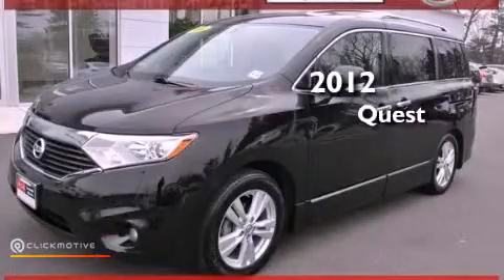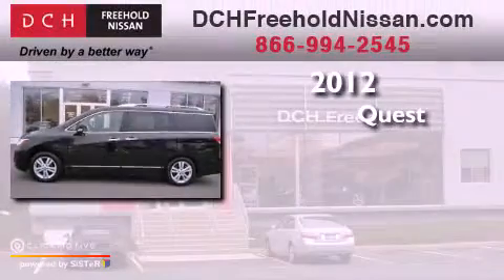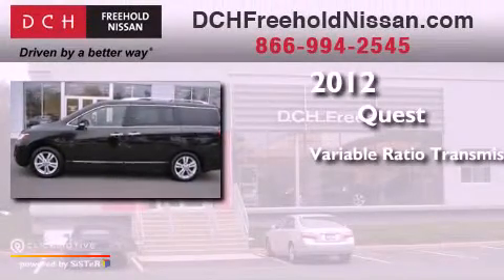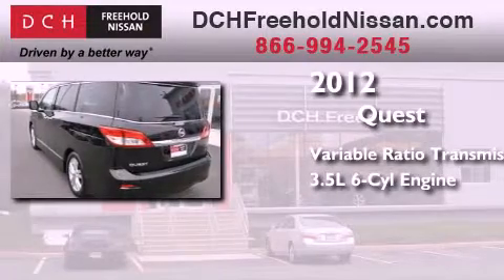This is a certified pre-owned 2012 Nissan Quest. This minivan has a continuously variable transmission and a 3.5 liter V6.